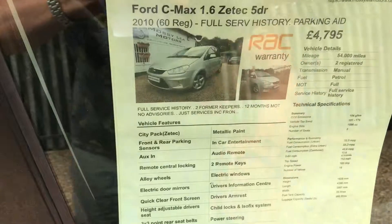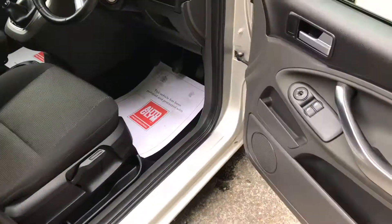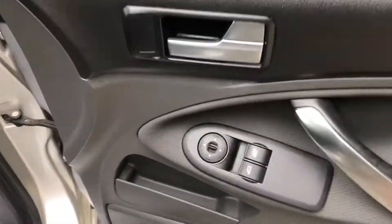There's the key details for you. It's only had two former keepers, so you'll see what good condition it's in.